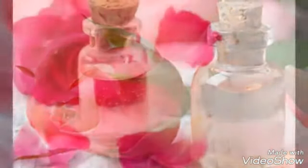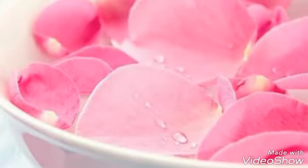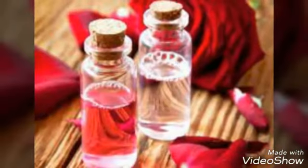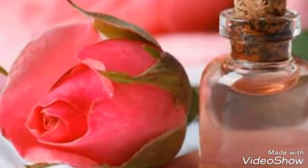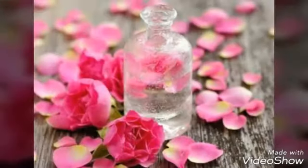Soothes Skin Irritation. Whether you have skin irritation due to eczema, dermatitis or rosacea, rose water can provide instant relief. Rose water has anti-inflammatory as well as soothing properties that help soothe any kind of skin irritation and redness. It also works as a great cleanser to remove accumulated oil and dirt that are clogging your pores.